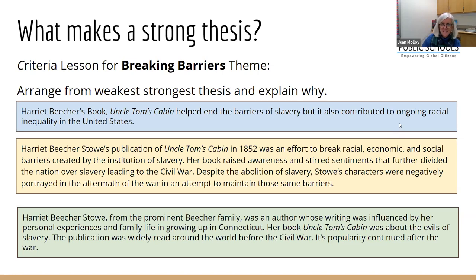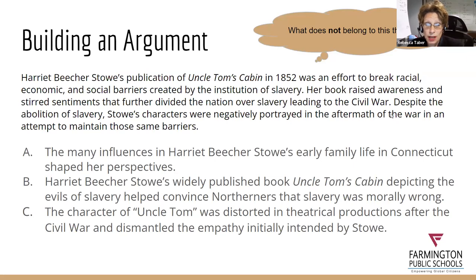Rebecca mentions that Connecticut History Day offers classroom workshops on historical argumentation and thesis development, available in person or virtually. Jean agrees that having someone come in from outside elevates the importance of the work — when someone perceived as an expert from Connecticut History Day comes in, the kids listen a little more and say, 'Now I get it.' And when they go to the regional contest and advance to state, seeing all the other work is a real wake-up call that pushes them further.